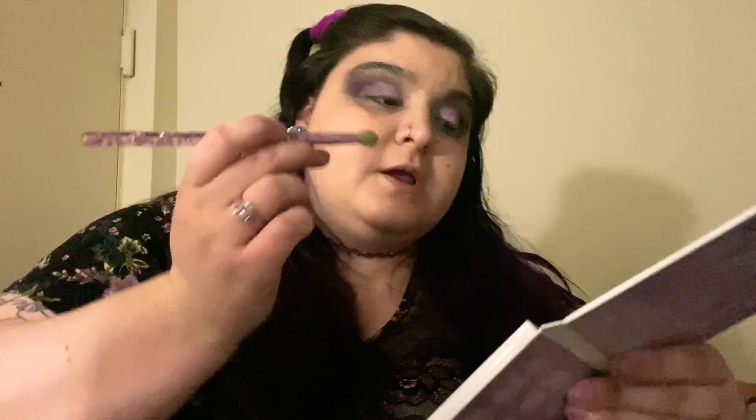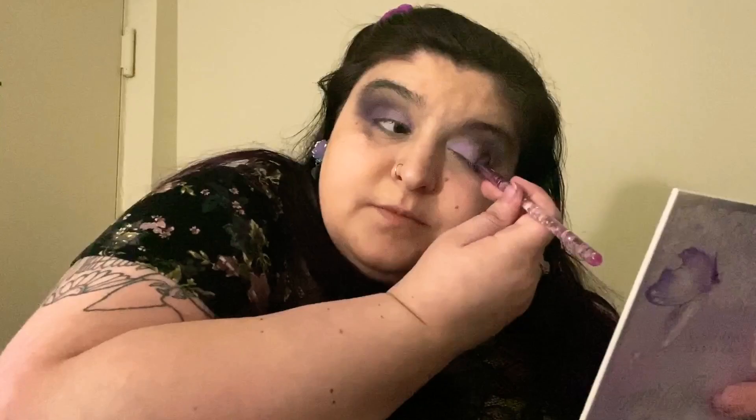I'm actually going to take that darker purple that we started out with and kind of bring that in a little bit more with a fluffy blending brush, to cover up that weird patchiness from that other purple shadow — trying to make it look a lot better. There's a little fallout right now, but it's okay, we'll clean it up. Not a big deal.